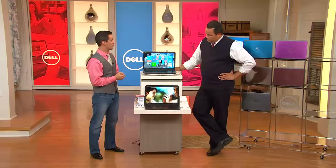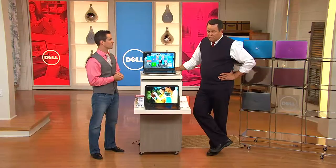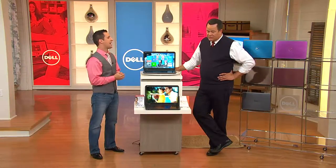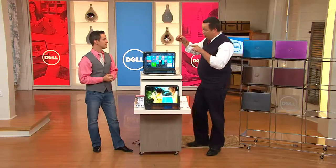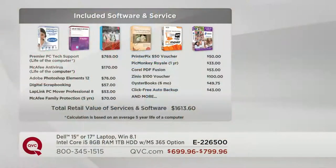So let's go through the software value first, and then we'll talk about Office 365 — because that's a little different from what you used to believe and understand Office to be. If you were to go out shopping for the included software and service we're going to include here, you'd pay an additional $1,613.60 — that's way more than the cost of the computer. What we're going to do is include all of that at no additional charge.